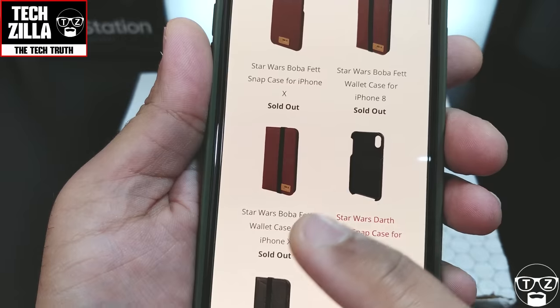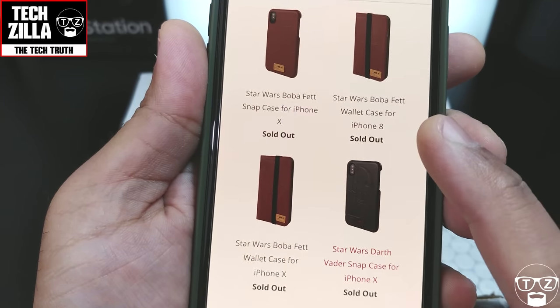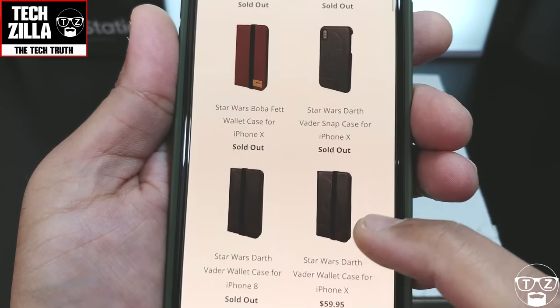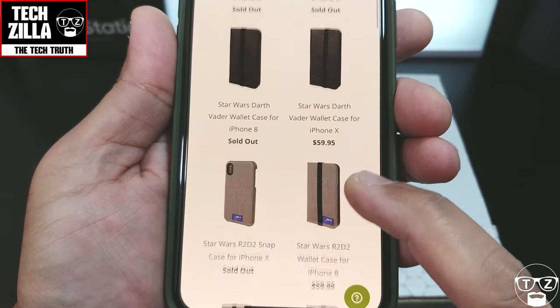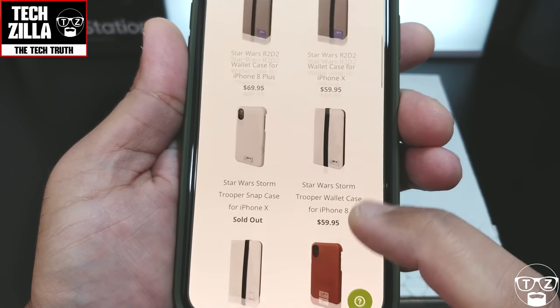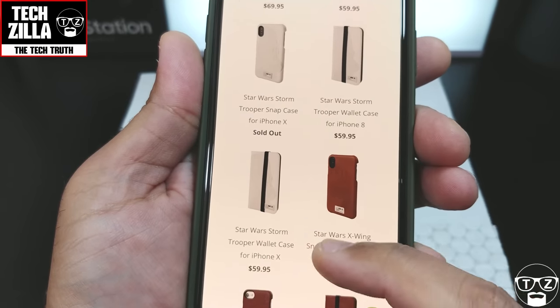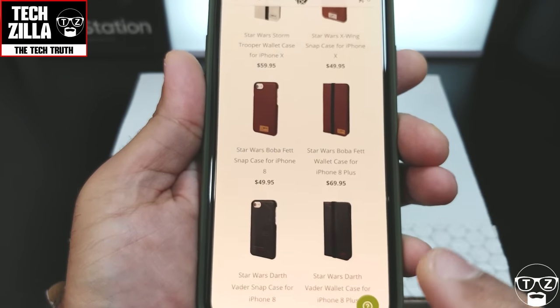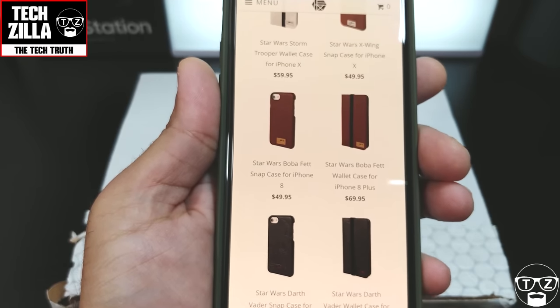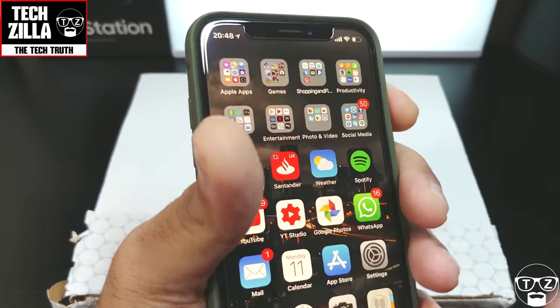You can see them here: Star Wars Boba Fett, Darth Vader, R2-D2, Stormtroopers, and so on. You can see the prices there. I'm in the UK — they shipped it to me here. The shipping is quite expensive, but if you're a Star Wars fan you're going to want to buy it.